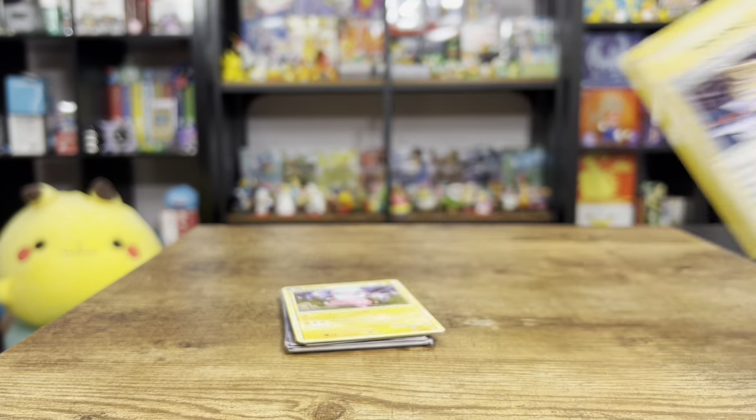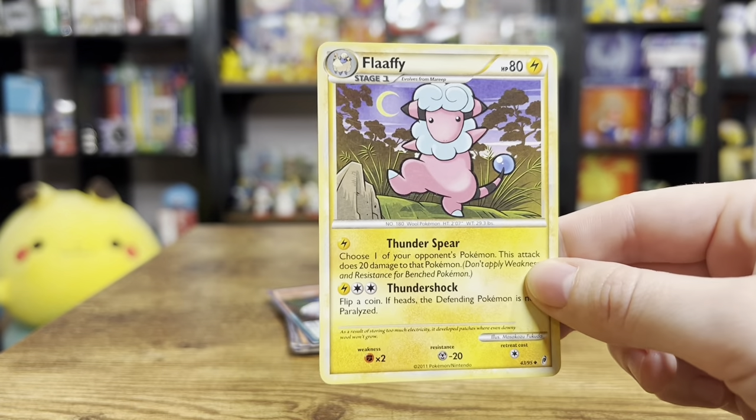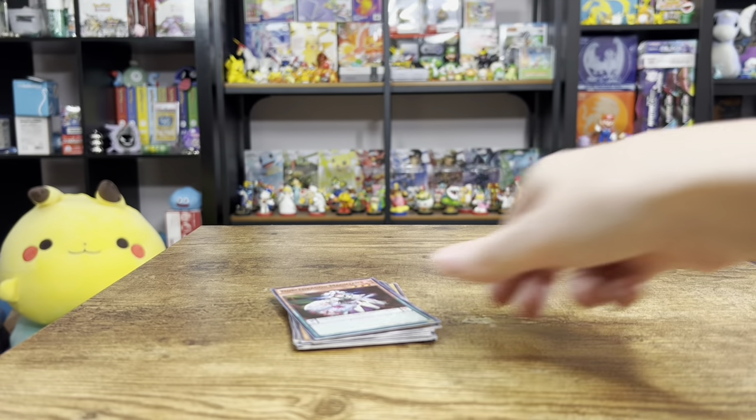Professor Oak's Revenge from Rocket. We got a Flaffy - love that art, I love these borders on the cards too.